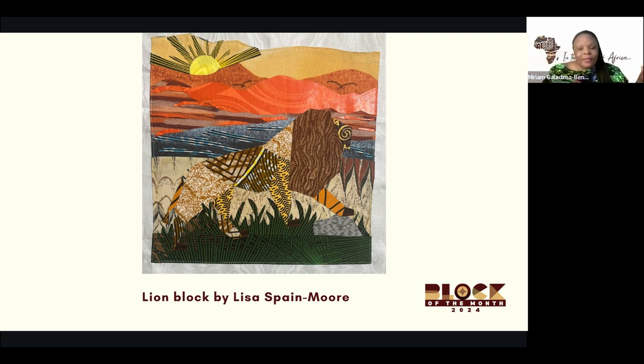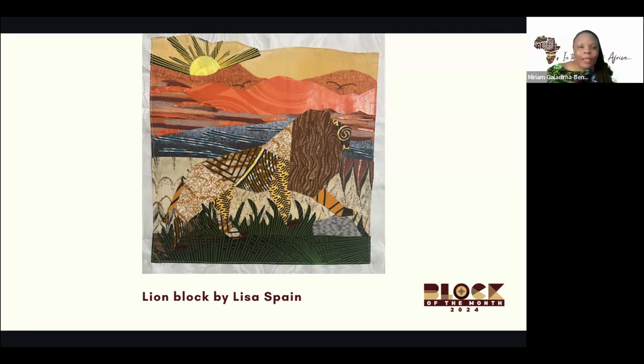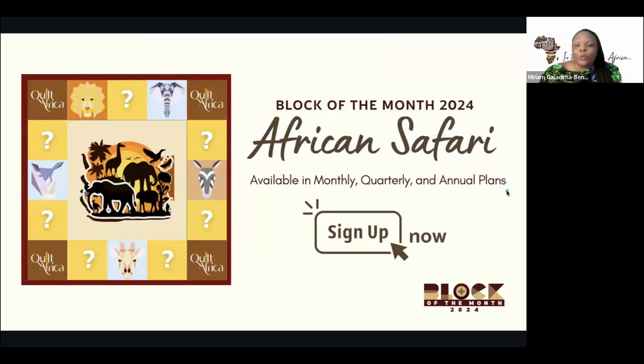This one is by Lisa — you can just see the landscape behind. She's used bazine and the African fabrics and also the techniques. Some people come in already with skill and know what to do. Some others don't have the skill, but just by virtue of being in the group and seeing what other people are doing and exploring, they're able to come up with some amazing things.